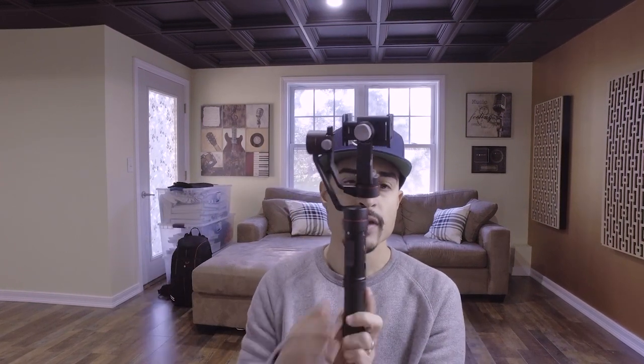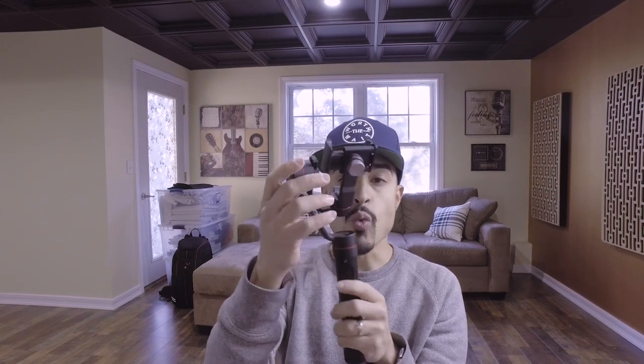The Zhiyun Smooth 3 is from the same brand — a three-axis image stabilizer. It's the one I like personally and the one I'm going to stay with for my mobile devices. In terms of structure, it's built differently: aluminum instead of plastic, so it's pretty sturdy. Instead of one weight to balance, it has two weights, so it can hold slightly heavier devices like the iPhone 8 or 8 Plus, even with a case.